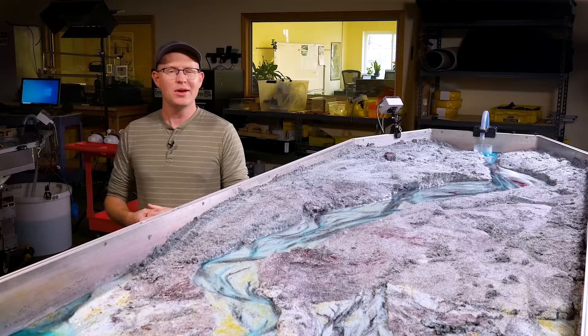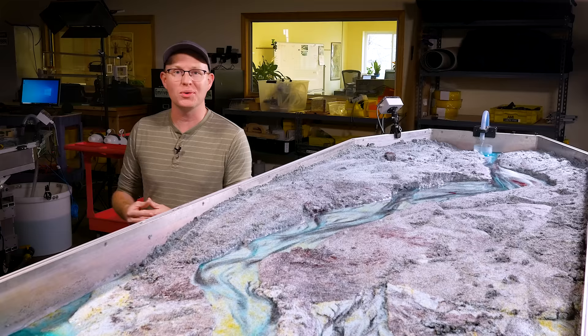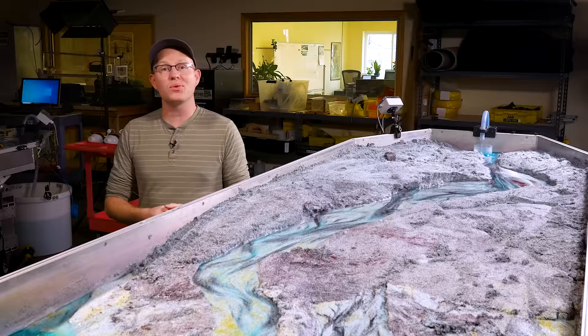We've teamed up with M. River, maker of these awesome stream tables, to show you how this works in real life, and we're here on location at their headquarters. I'm Grady, and this is Practical Engineering. On today's episode, we're talking about the intersection between engineering and rivers.